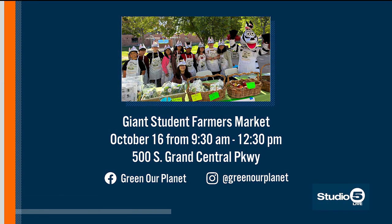We're super excited about the future and educating our students in how to grow their own food and support their communities. Tammy, thank you so much. As she said, you can go to their website to learn more about how to get this in your classroom and about their farmers market.